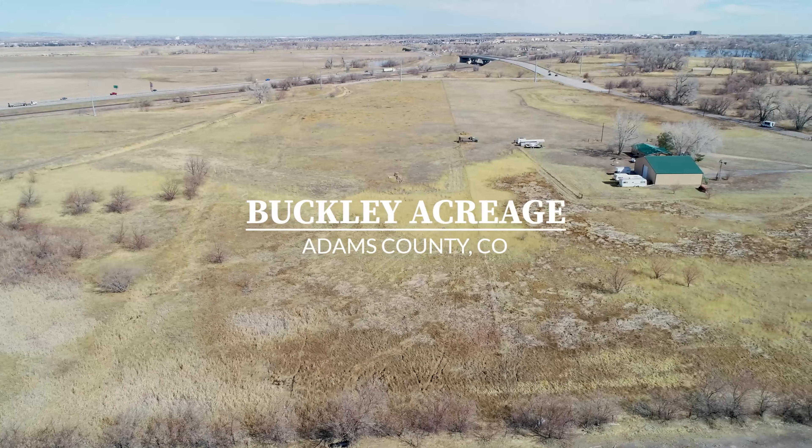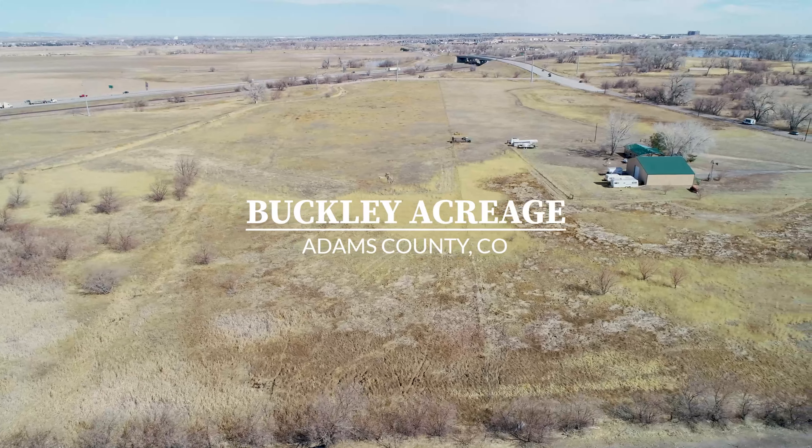Buckley Acreage is located close to several cities and to the airport. The property consists of 49.26 taxed acres with several access points, surface water rights, and unlimited development potential.